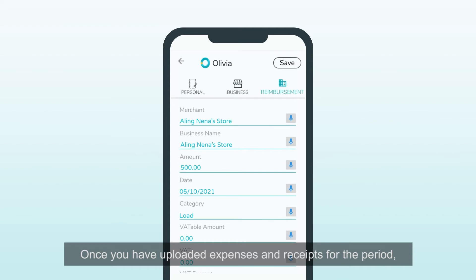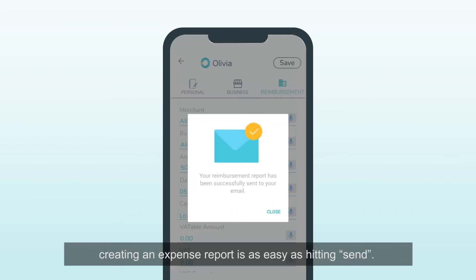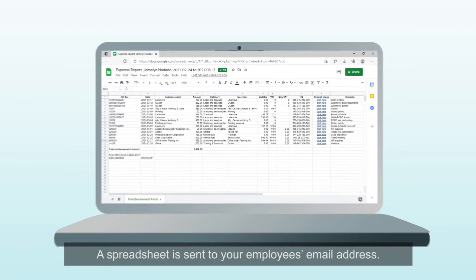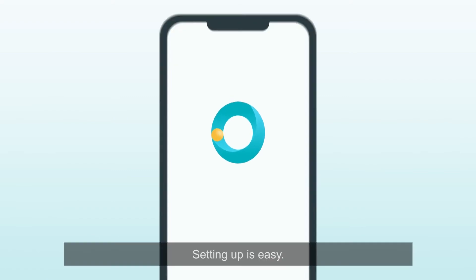Once you have uploaded expenses and receipts for the period, creating an expense report is as easy as hitting send. A spreadsheet is sent to your employee's email address.